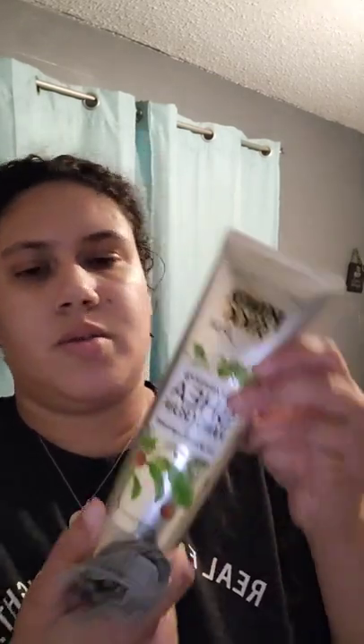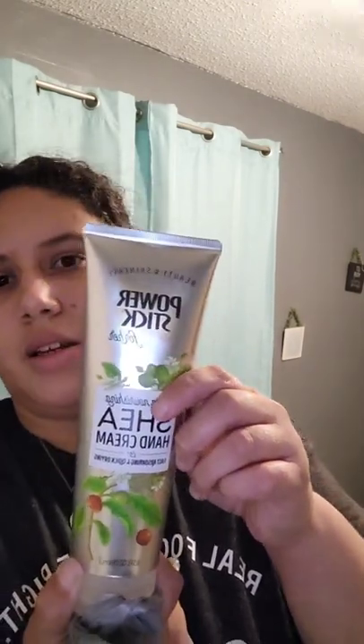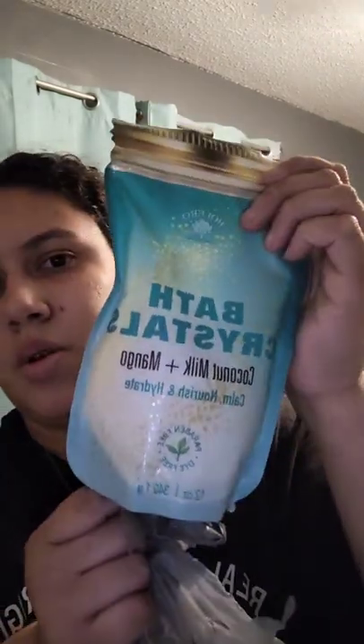I ended up getting Power Stick for Her because I like these but I want the whole set. I'm trying to find the other ones in the dollar section but could only find this one — it's a hand cream. They have the body wash, hand cream, and hand soap. I also got coconut milk and mango bath crystals.